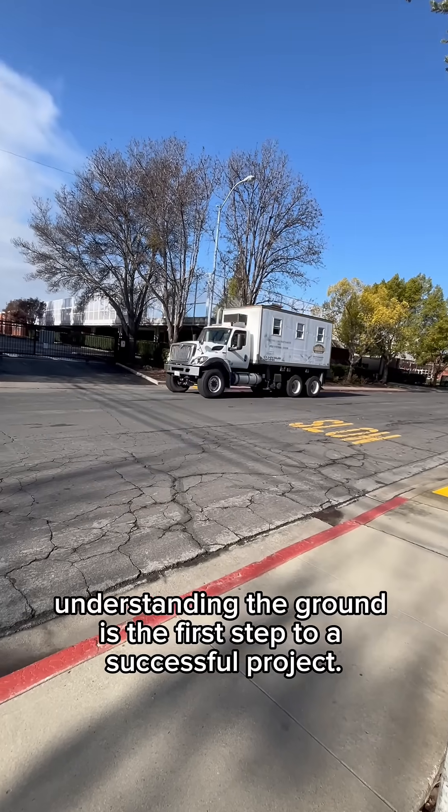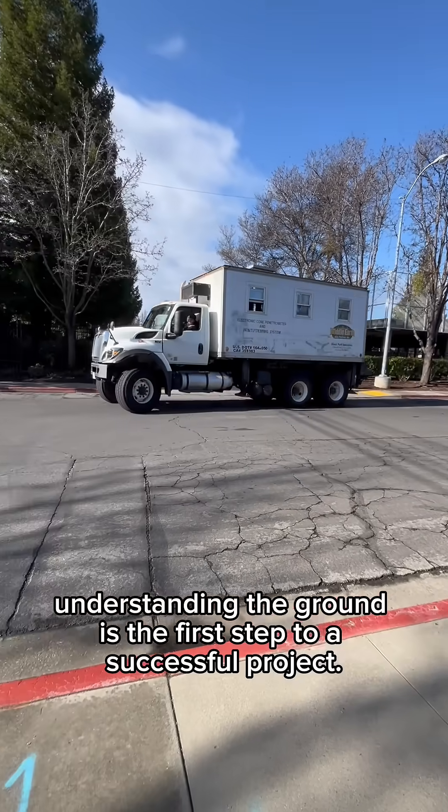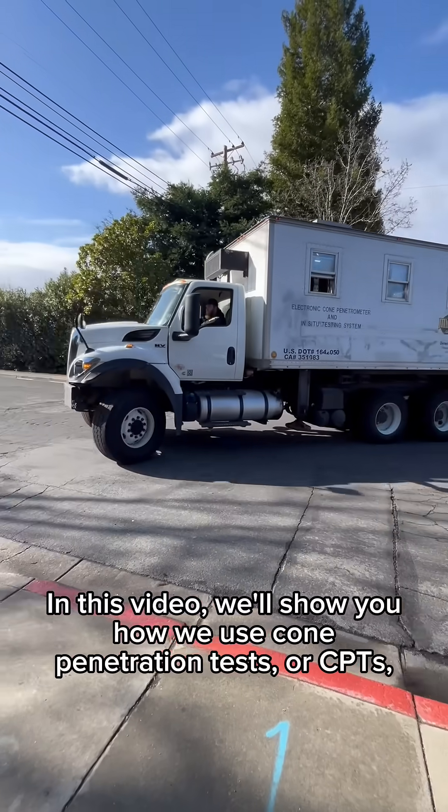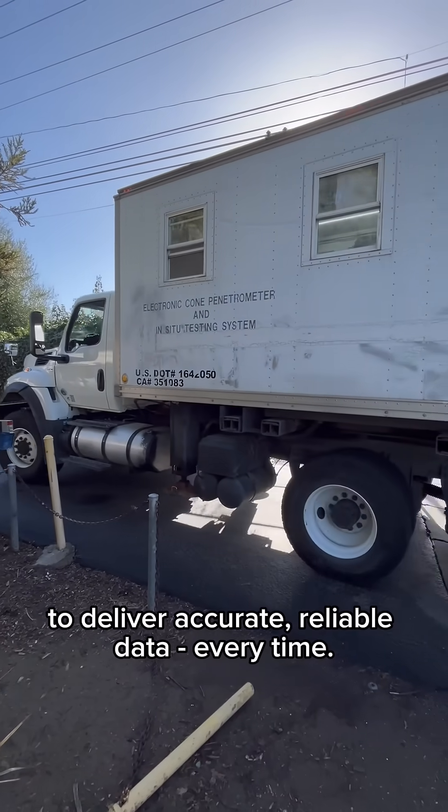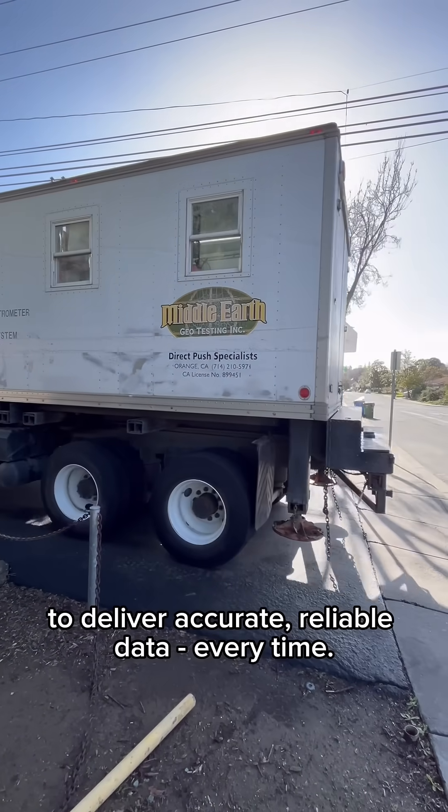For our clients, understanding the ground is the first step to a successful project. In this video, we'll show you how we use cone penetration tests, or CPTs, to deliver accurate, reliable data every time.